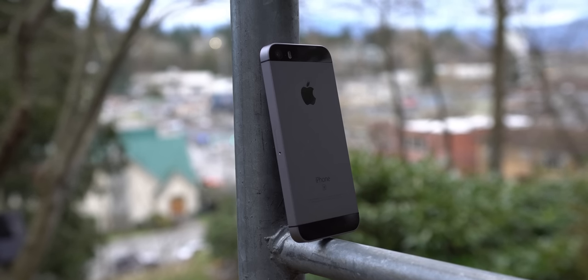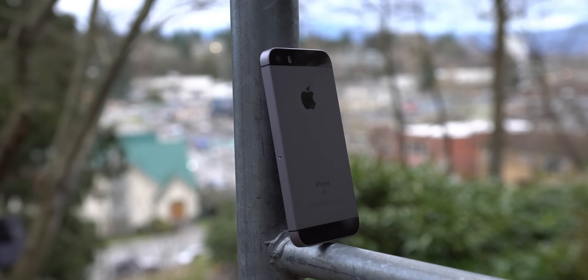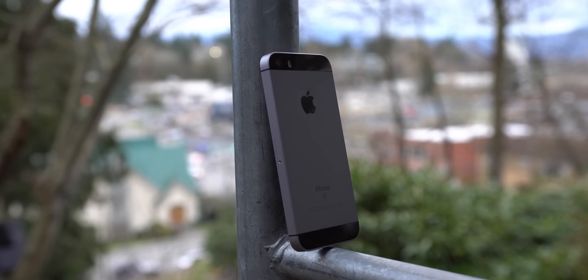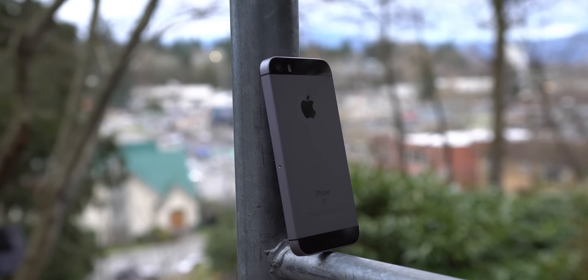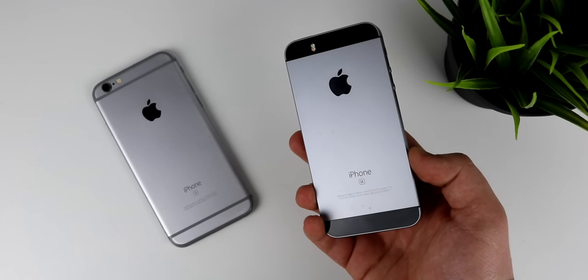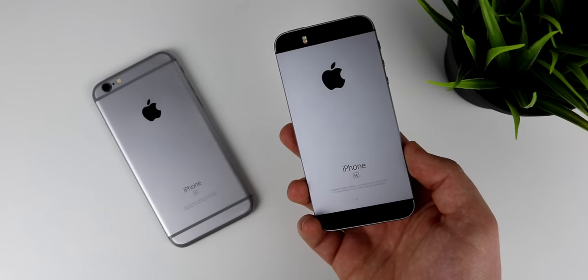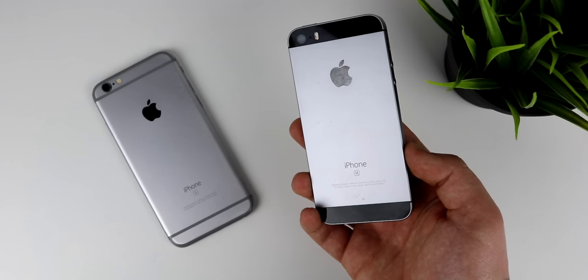The iPhone SE is truly something special, and I guess that makes sense considering the SE stands for Special Edition. It came out of nowhere in early 2016 and was a shockingly consumer-friendly option from Apple, being affordable and bringing back the much-loved iPhone 5s design. Not everyone was ready to move to the bigger smartphones that were overtaking the market, and the SE gave these people a legitimately great alternative, packing a real punch and having the same chipset and camera as the iPhone 6s.